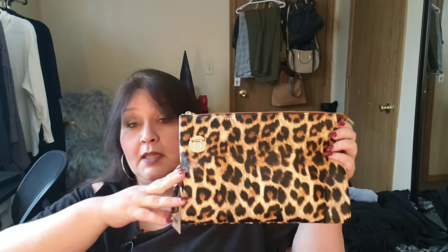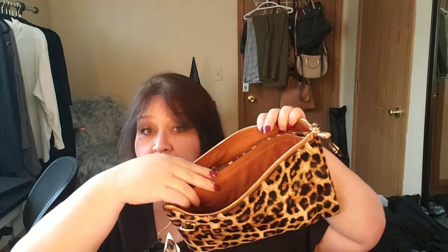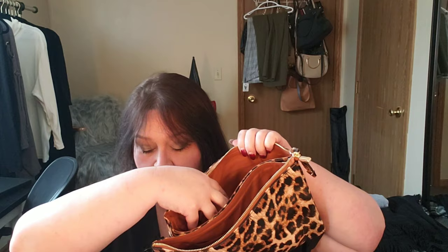So let's dig in. The first thing in the box is a leopard satchel bag. Inside it has the shoulder strap already in there for you. It has two compartments — a zip section in the middle and a zip section on the side. The VV clutch is valued at $39.